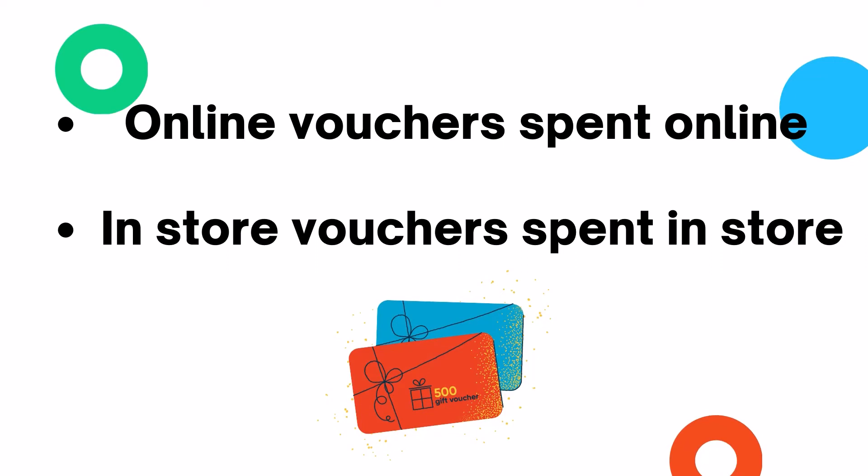If you are looking for a gift voucher that can be spent online, just purchase your gift voucher online. Apricot clothing gift vouchers that are purchased from a main store or concession can only be spent in store.